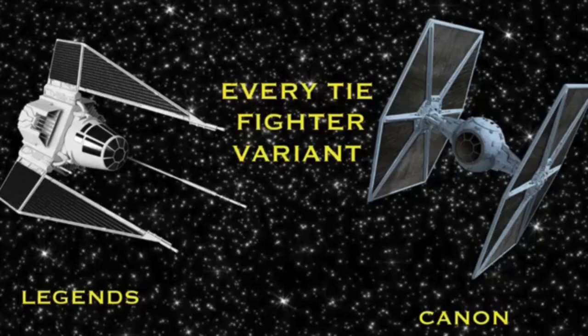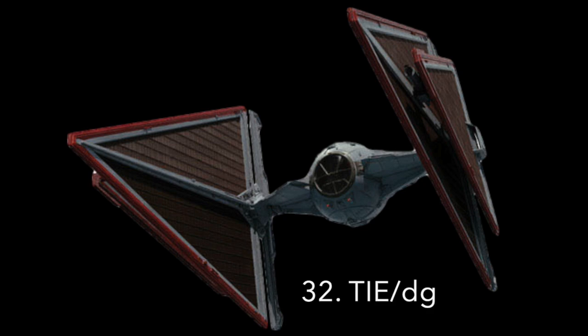Now we have the fighters used by the Final Order and the Sith Eternal. Number 32: The TIE DG Starfighter. The TIE Dagger, also known as the Sith TIE Fighter, was the standard fighter for the Sith Eternal and the Final Order. Like all the TIEs for the First Order, it was produced by Cynar Jameis Fleet Systems. It was armed with two laser cannons and two heavy laser cannons. Like the TIEs of Palpatine's former Empire, the TIEs of the new one were much barer than those of the First Order — they did not have shields, and it's unknown if they had hyperdrives or life support. They were much more suited to attacks with overwhelming firepower, and their only known use was during the Battle of Exegol.